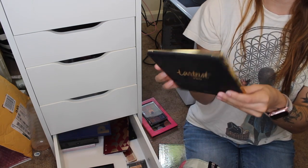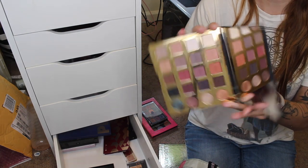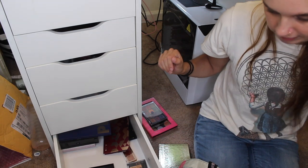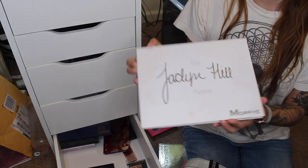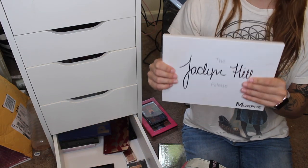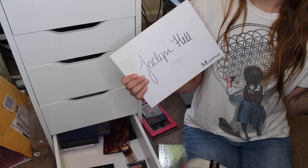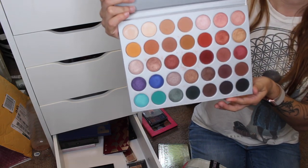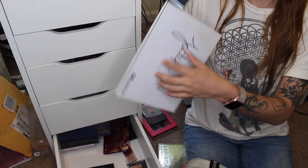The Tarte Pro Amazonian Clay palette — I don't use it a ton, but this is one of the only sentimental ones I'm keeping. My grandpa got it for me, so I'm keeping it even though I don't use it much. Then my all-time favorite palette: the Jaclyn Hill palette. This is the palette that justifies getting rid of all those warm-tone ones — I'm getting rid of the Naked Heat, the Smashbox Ablaze, Modern Renaissance, and the Tarte Lit Toasted because I have this. I use this all the time — it's my favorite — so I'm getting rid of five or six palettes because of this one.